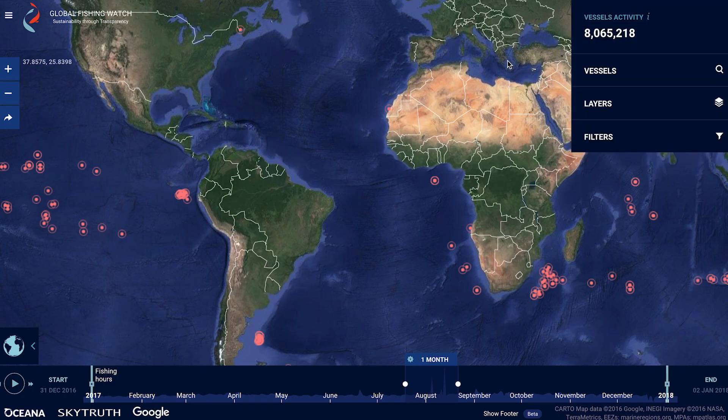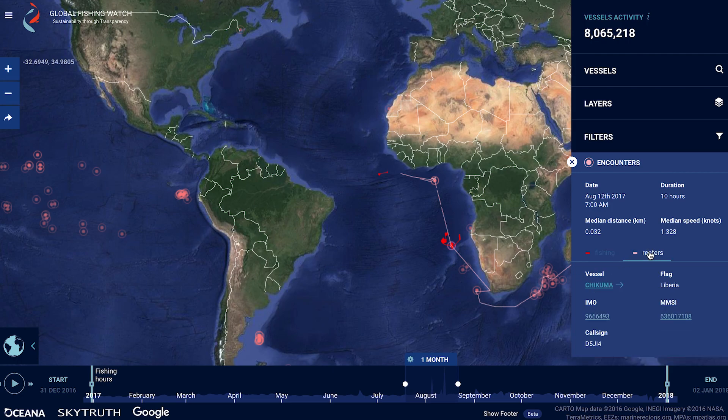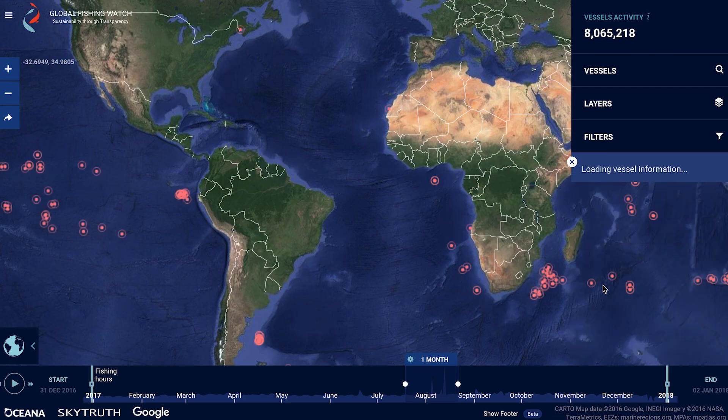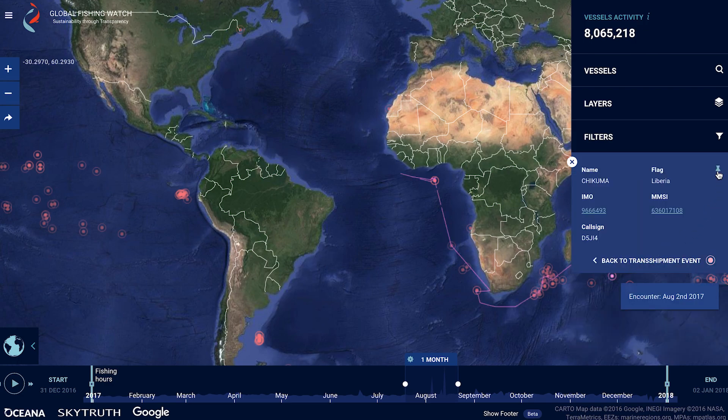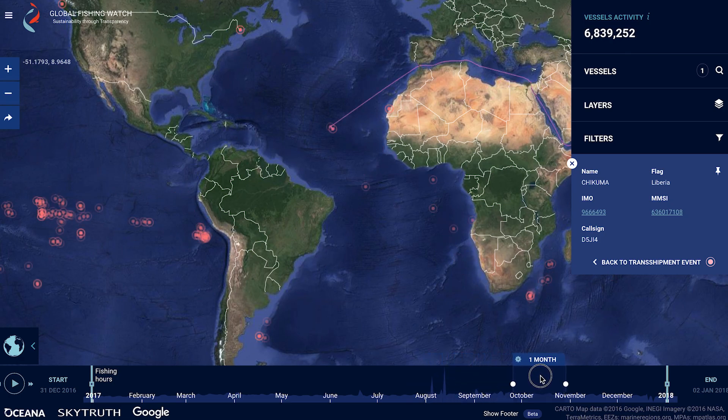Each red circle with a dot in the centre is an encounter. We can click on any dot to find out more about the vessels involved in each encounter from the encounters panel. The red is the fishing vessel, the purple is the refrigerated cargo vessel or reefer. If one of those vessels piques our interest, we can choose to always display it on the map using the pin feature. Simply click on the name and then select the pin icon. Pin vessels are saved in the vessels panel of the toolbox.